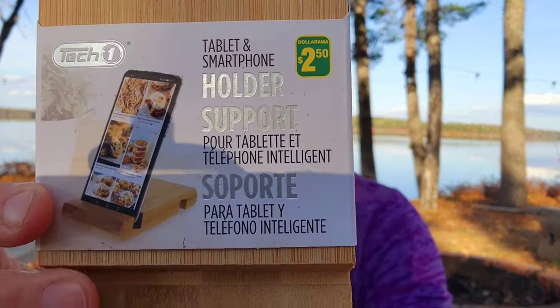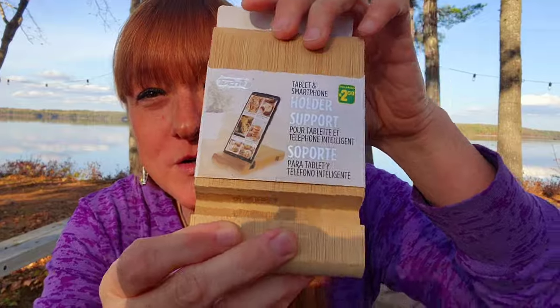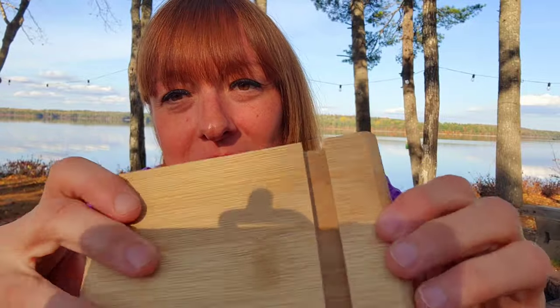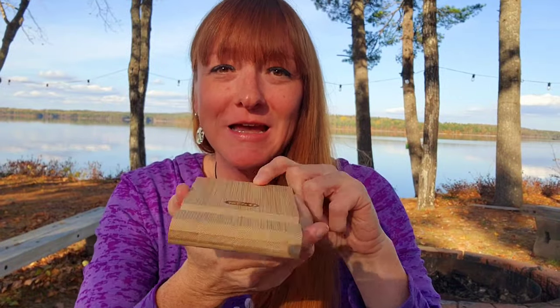I thought this was really neat — it's a tablet and smartphone holder for $2.50. It's wooden with two areas: one puts your phone on a slant and the other holds it standing straight up. So if you put it in one way the phone stands straight up, and the other way it tilts. I thought that would be really neat to have beside the bed, so for $2.50 we'll give that a try.